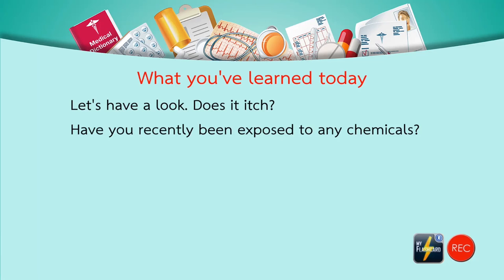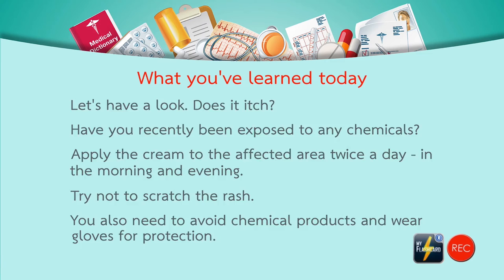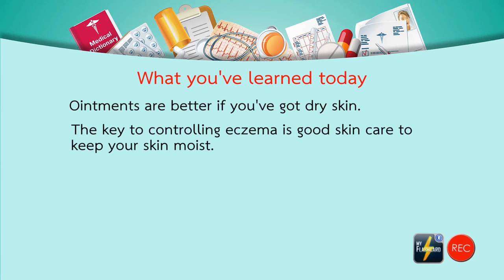Practice sentences: 'Apply the cream to the affected area twice a day, in the morning and evening.' 'Try not to scratch the rash.' 'You also need to avoid chemical products and wear gloves for protection.' 'Ointments are better if you have dry skin.' 'The key to controlling eczema is good skin care to keep your skin moist.' 'Do you take hot showers?'